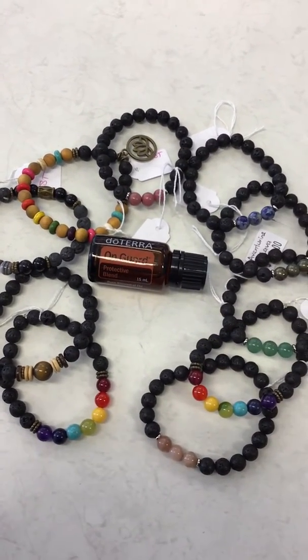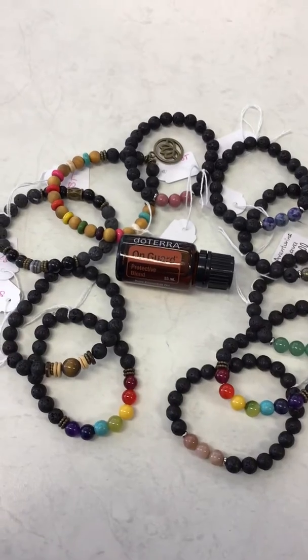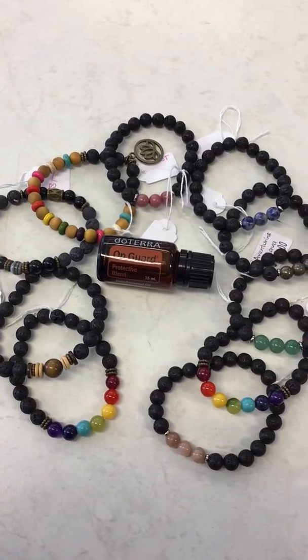Hi guys, Mel here at the OK Healing Center at Emerald Bank. I want to give you guys a quick look at our beautiful lava bracelets that we have.